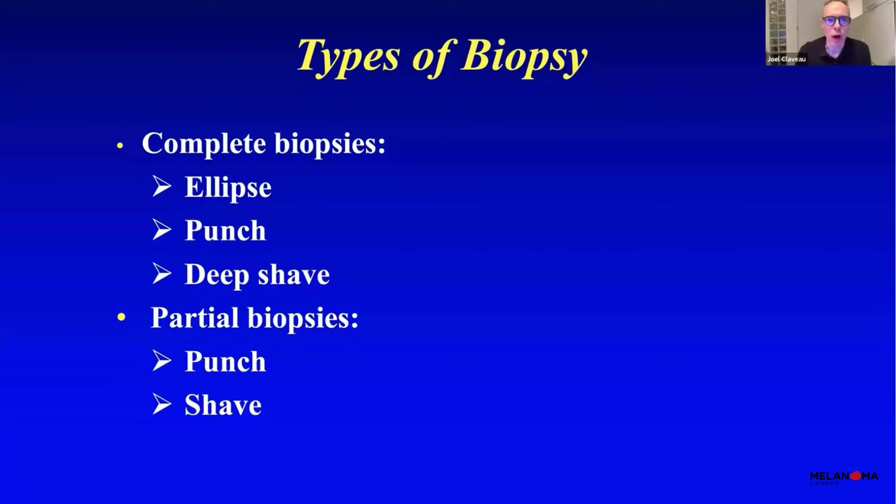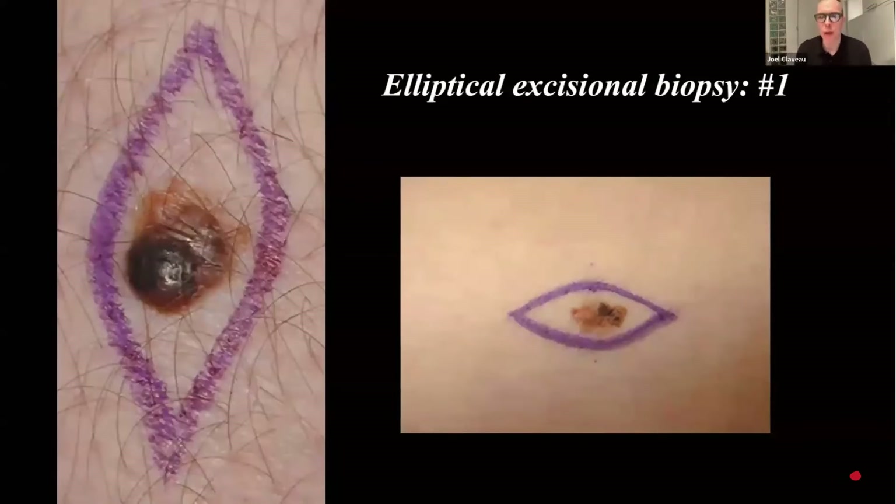When you see your doctor and they suspect melanoma, there are two big categories of biopsy. Either they will decide to remove the melanoma completely — usually the best way because you have all the criteria for diagnosis — or they will decide to do a partial biopsy, a punch or a shave. The ideal way, which I prefer, is a complete excisional biopsy using an ellipse with one or two millimeters of normal skin around it. The patient returns in a week or two, the lesion is sutured, sutures are removed after two weeks, and then we have the diagnosis.